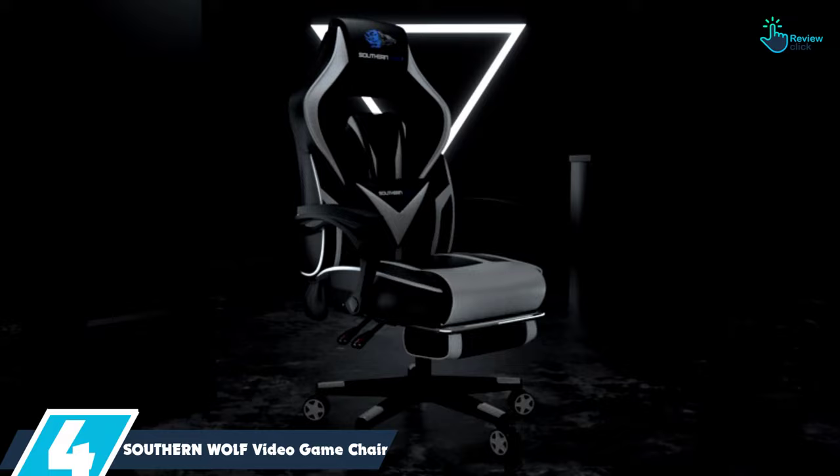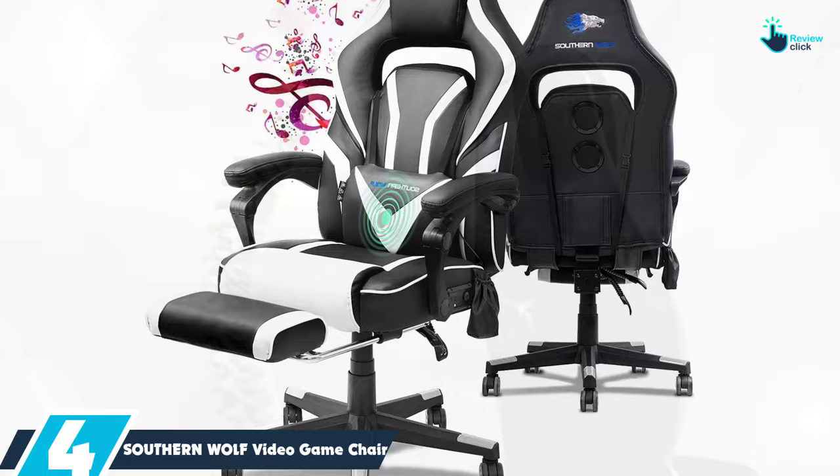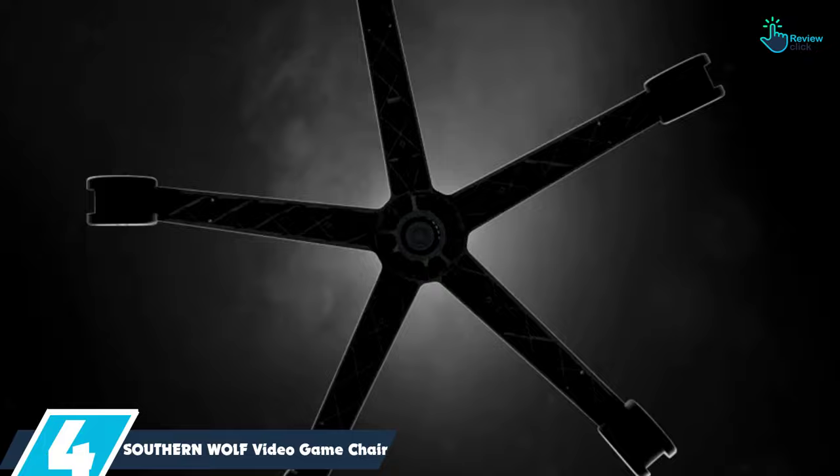Moving on at number 4, we have the Southern Wolf Video Game Chair. This easy-to-assemble chair has all the bells and whistles of a traditional gaming chair along with some extras, like two functional Bluetooth speakers. There's a footrest, lumbar support, headrest and armrests, all designed to keep you feeling cozy.